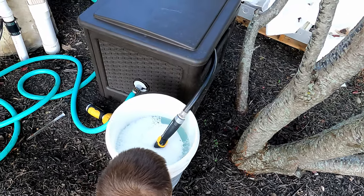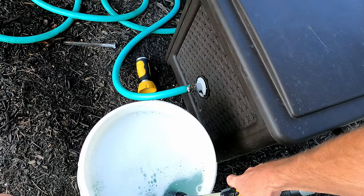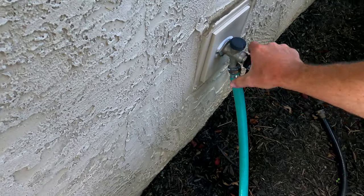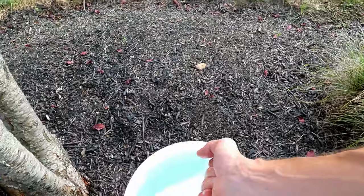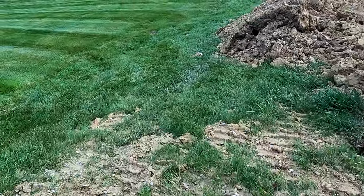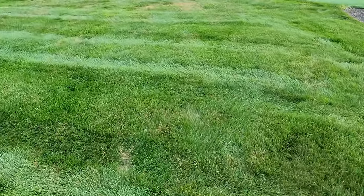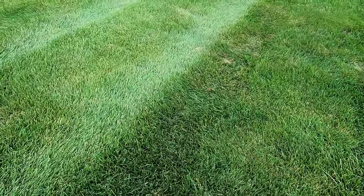We've got a nice full five-gallon bucket. Zeke, you can pick the first place to treat — tell me where you want to do this. I did call my treatment company and they're actually going to be out tonight, thankfully. So pick your spot in the yard, Zeke — where do you think the worms are? I think they're where the most damaged, 'rashy' part is.